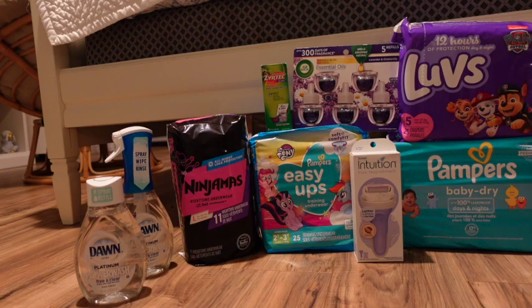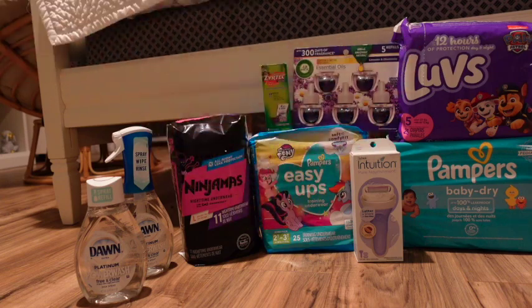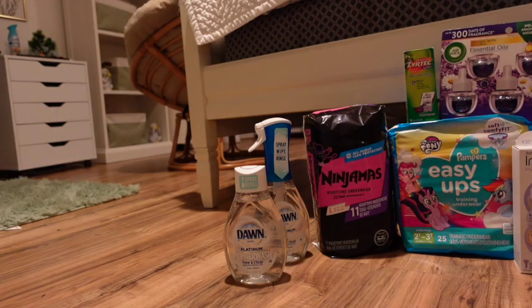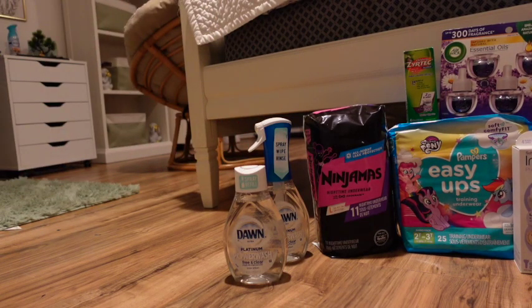Each promotion gives back a $10 Mastercard debit card credit — pretty fantastic. The select products I picked up were Dawn, Pampers Ninjamas, Easy Ups, regular Pampers, Luvs, and Febreze. For the Dawn Power Wash, we had a glitch with the $3.99 off one digital and $3.99 when you buy one you get the refill free — both the paper and digital glitched.